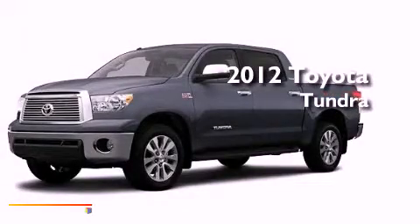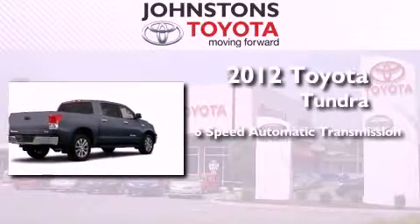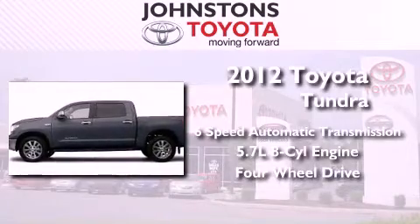This is a brand new 2012 Toyota Tundra. This vehicle has seating for 5 adults, a 5.7 liter V8, and the added safety and control of 4-wheel drive.